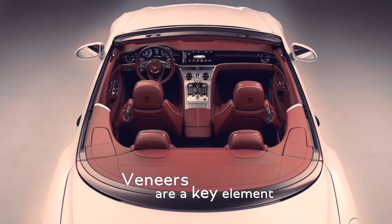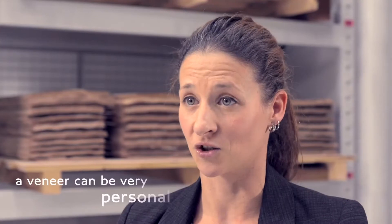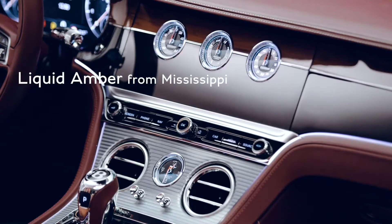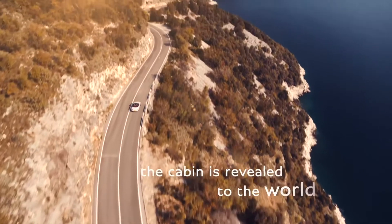Veneers are a key element of our Bentley interiors. We have selected a wide range of veneers for the Continental GT convertible to offer customers as many choices as possible, because the veneer can be very personal. We've recently introduced liquid amber, which comes from Mississippi, and another species called koa, which comes from Hawaii. It is specifically important for the Continental GT convertible because the cabin is revealed to the world.